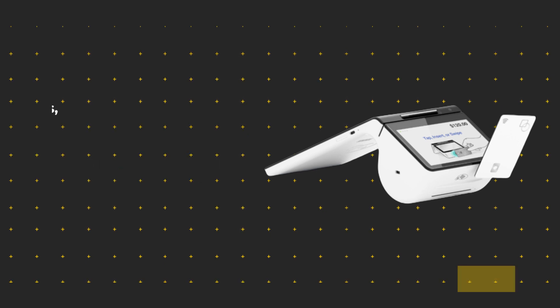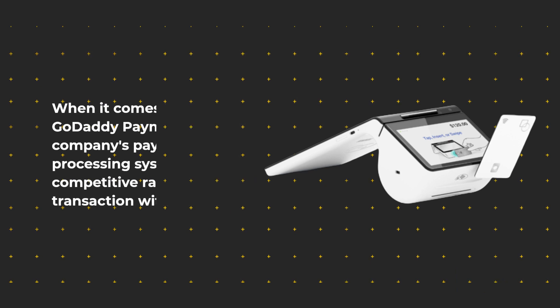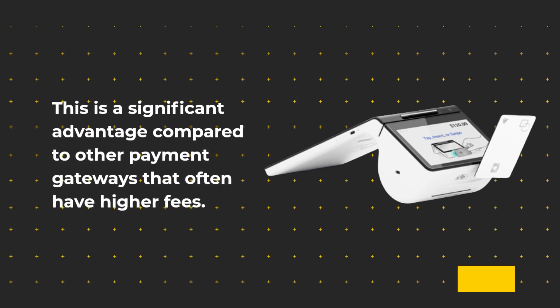When it comes to fees, GoDaddy Payments — the company's payment processing system — charges a competitive rate of 2.3% per transaction with no fixed fee. This is a significant advantage compared to other payment gateways that often have higher fees.